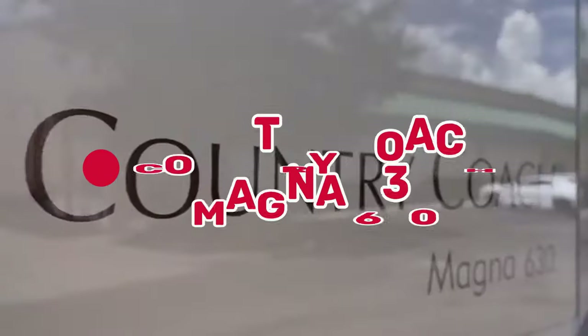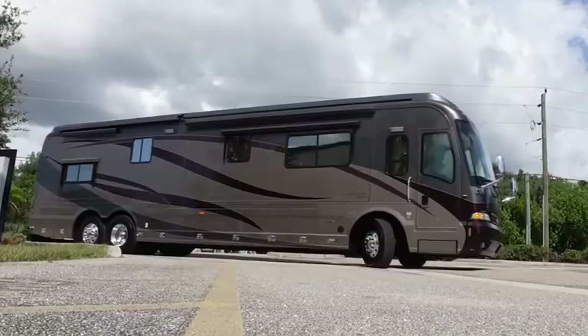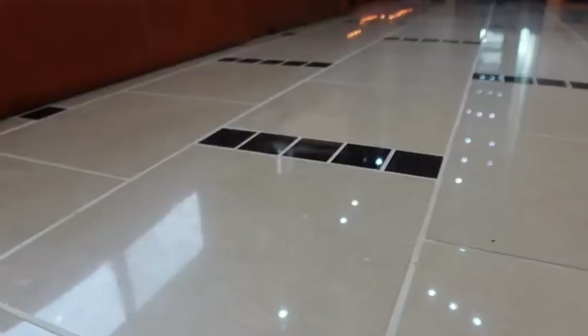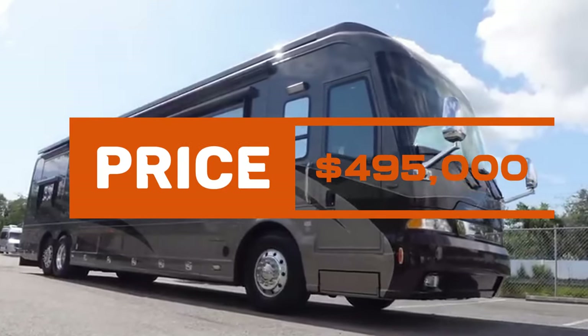At number 9, we have the Country Coach Magna 630A — a converted bus turned luxury haven. With warm-toned interiors, a 600 HP engine, and a balcony option, this RV is a nature lover's dream. Priced at $495,000, it's a testament to the extravagance of life on the road.